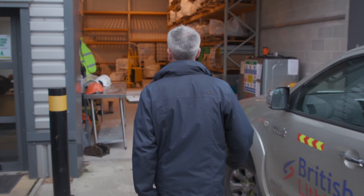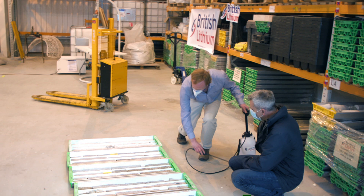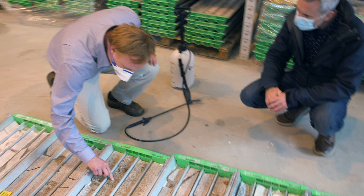That was Chris with a truly illuminating report. Back at British Lithium's Cornwall Lab, I met with their CEO, the man who discovered that first rock, to find out how Cornwall might be the answer to our battery problems.